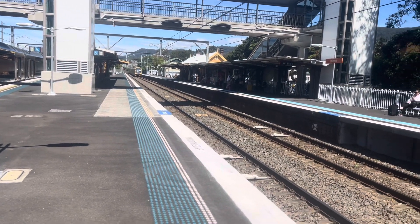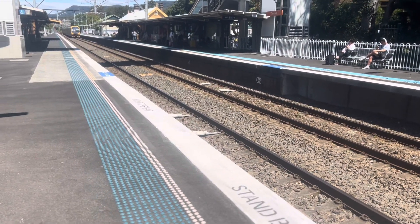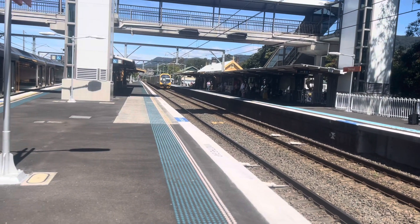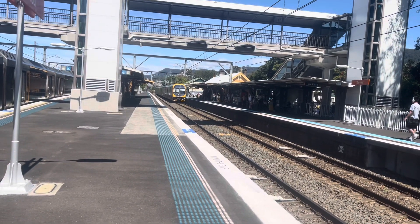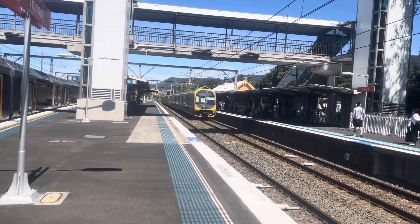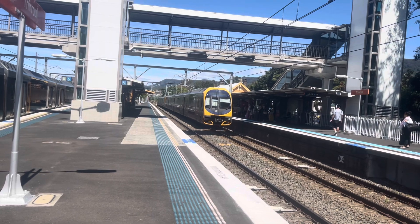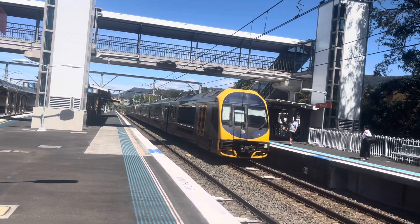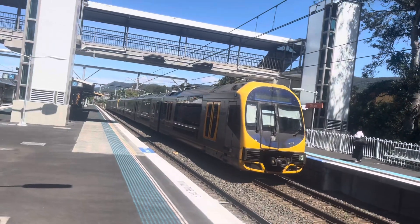Arriving into platform number 1, we have an 8-car Oscar. I'm not too sure what the set is. Front 4 cars is H34. This is also an Oscar Desto upgrade train.